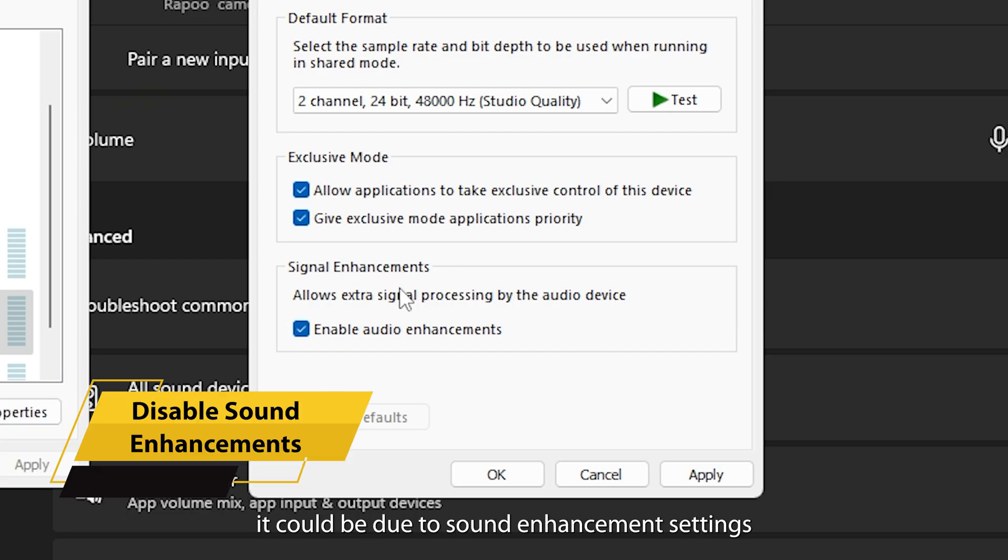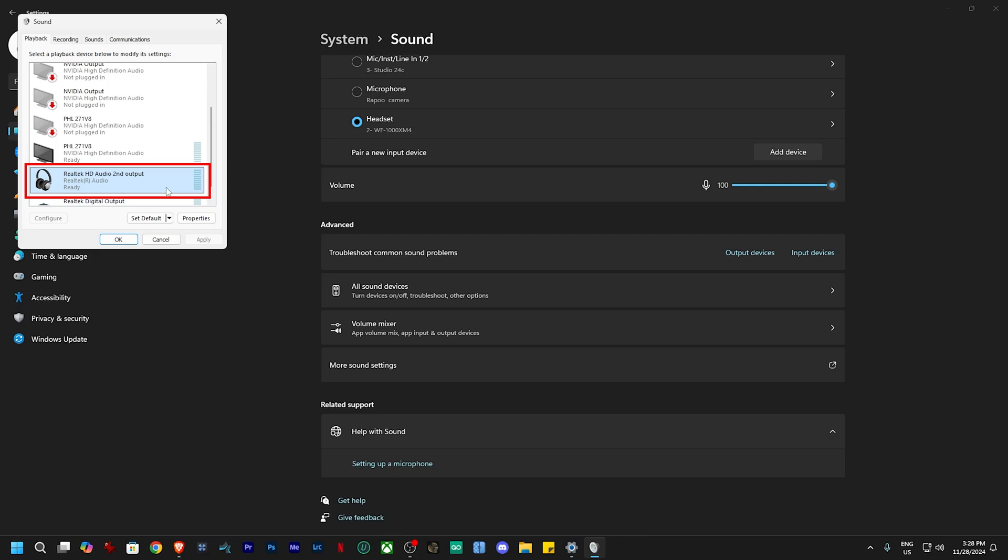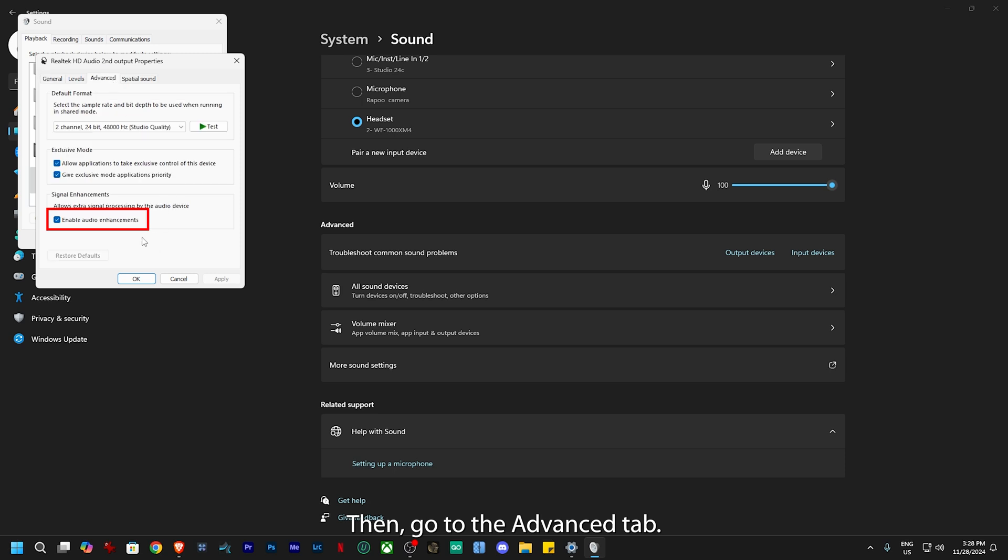If that didn't do the trick, it could be due to sound enhancement settings that are messing with your audio. Here's how to disable it: go to the Sound Settings, then go to the Advanced tab. Find Enable Audio Enhancements and uncheck it. Click Apply, and test again.